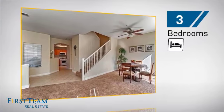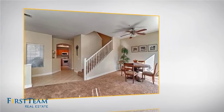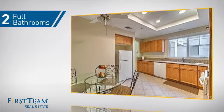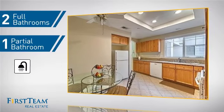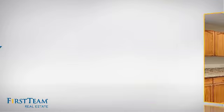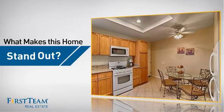Inside you'll find three bedrooms so everyone has a private space to come home to, as well as two full bathrooms and one partial bathroom. But let's talk about what really makes this home stand out.